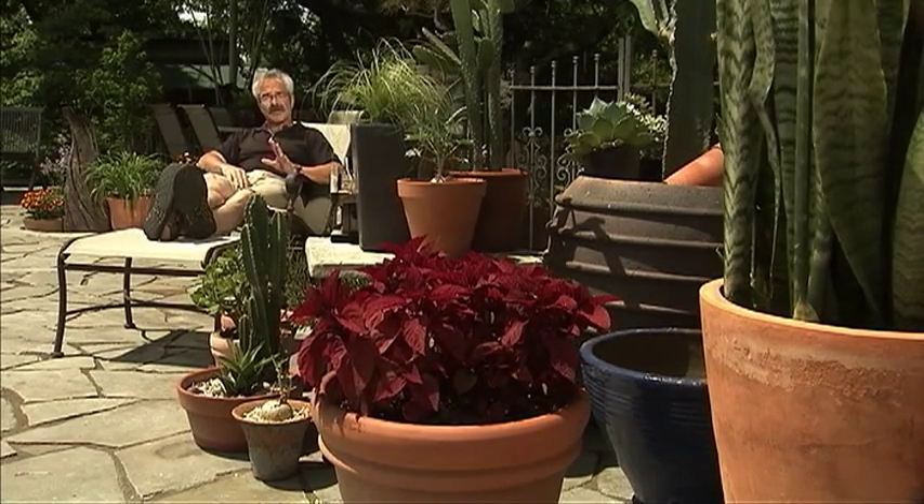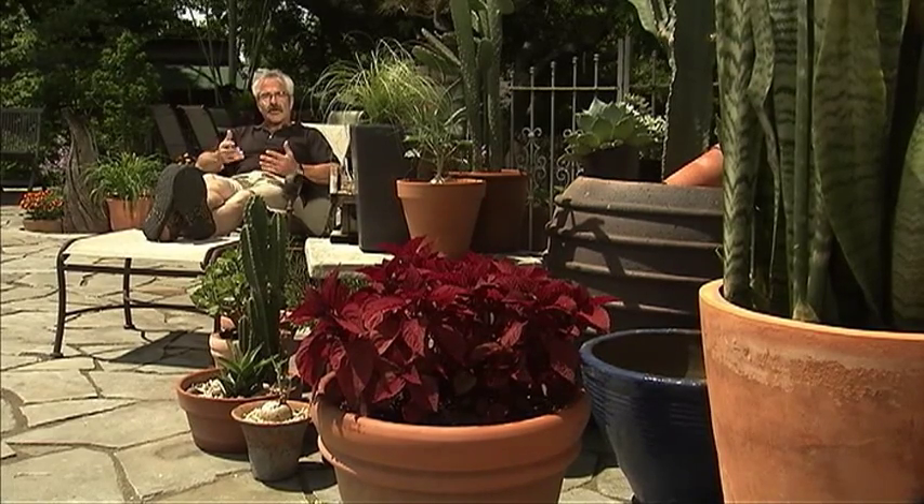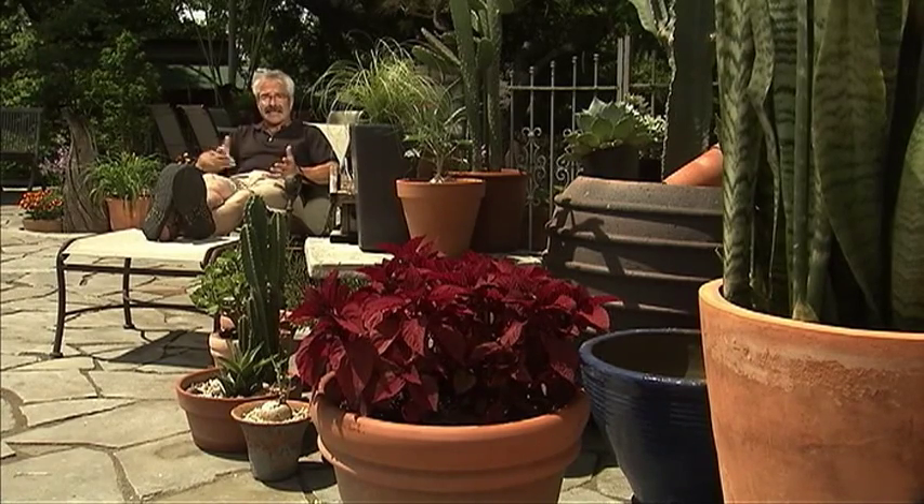After 30 years of digging in the dirt, I've concluded that the most exciting and most gratifying way to garden is in containers. After all, you can grow practically anything in containers, from fresh herbs and vegetables to annuals and perennials, even trees and shrubs. And you can garden in containers practically anywhere.